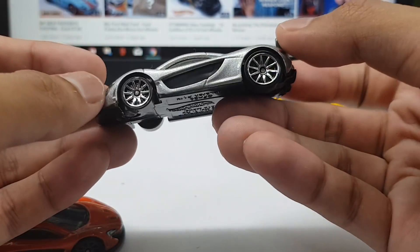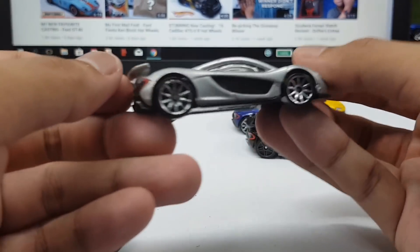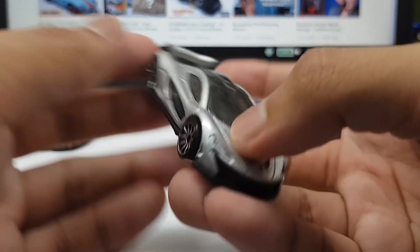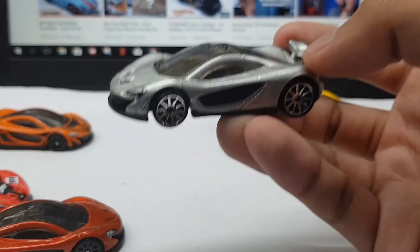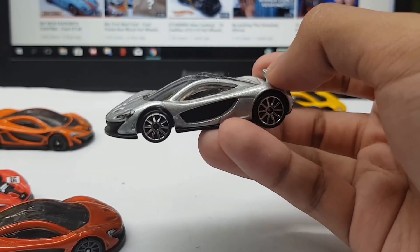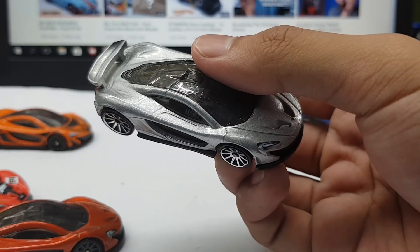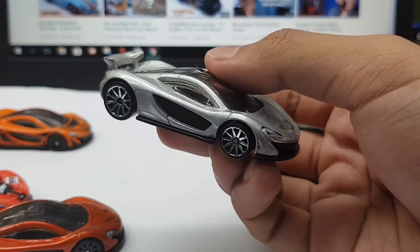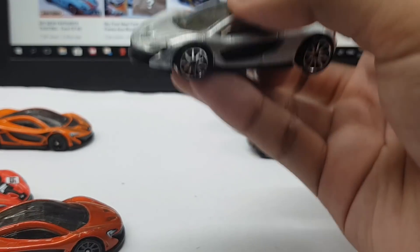Next we have the silver version. Gray is not really my favorite color, but it looks all right on this car. It matches nicely with the silver wheels — gray car. And yes, some of you guys, whenever I say a car is gray, you correct me and say 'oh no Drifti, it's silver.' But I don't think it's a big difference — silver is a type of metal, so I don't really think silver is a color. This is a gray McLaren P1.